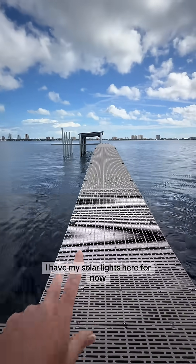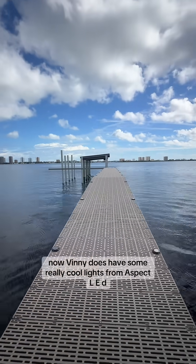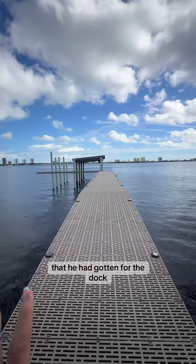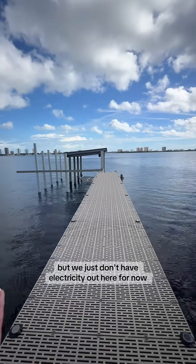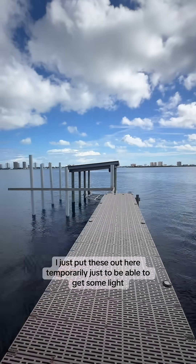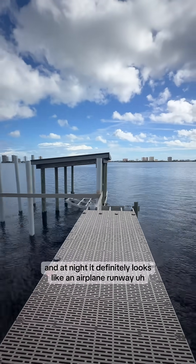I have my solar lights here for now. Vinnie does have some really cool lights from Aspect LED that he had gotten for the dock. We've had them for quite a while, but we just don't have electricity out here for now. I'll put these out here temporarily just to be able to get some light — at night it definitely looks like an airplane runway.